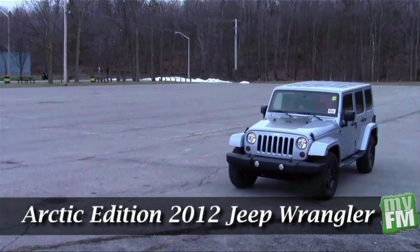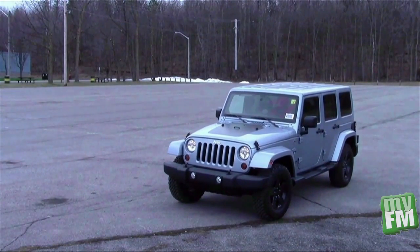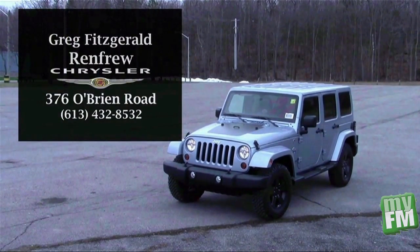The 2012 Jeep Wrangler Arctic — winter doesn't stand a chance. To take this Jeep for a test drive now, head on down and see Greg Fitzgerald at Renfrew Chrysler.